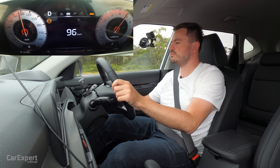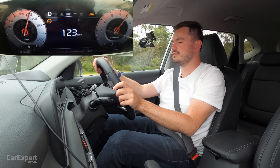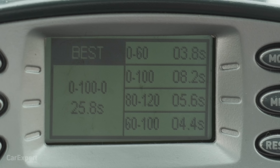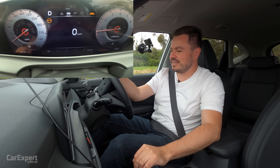We'll go all the way to 120km/h as well to see our overtaking time. 0 to 100 in 8.2 seconds. Overtaking time, 80 to 120: 5.6 seconds. Pretty healthy figures there for a small SUV.